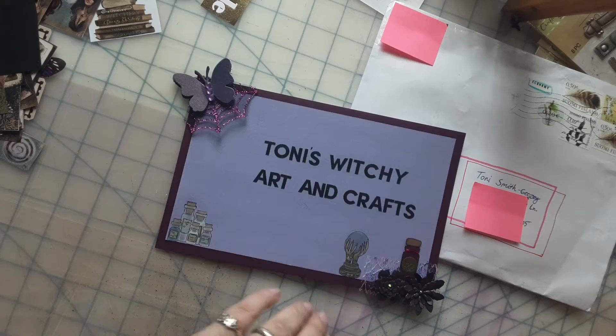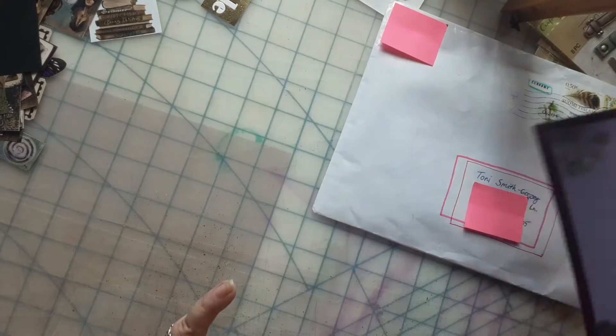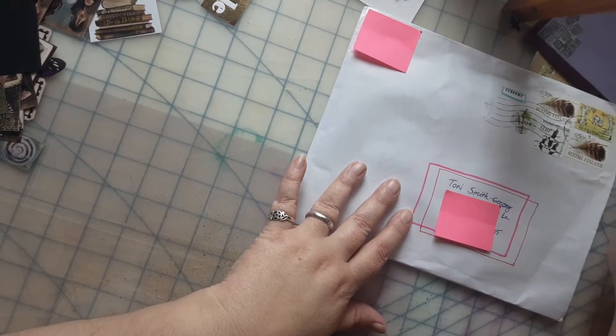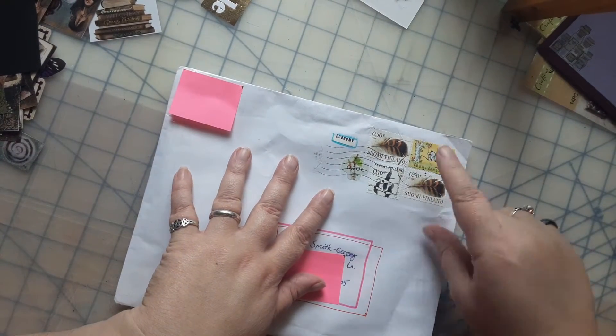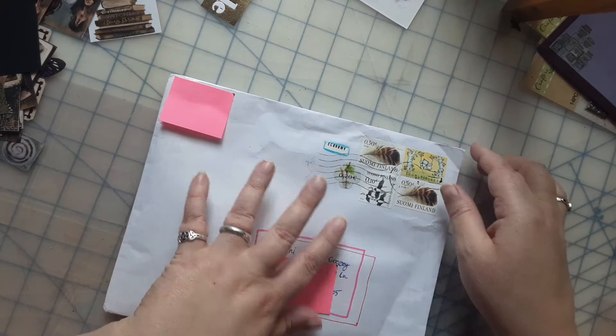Today will be somewhat a short video. I wanted to show you some happy mail today. My desk is currently in disaster mode because I'm in the middle of making another junk journal. This happy mail is coming from Finland, so look at these.